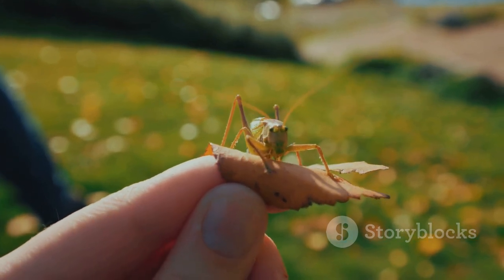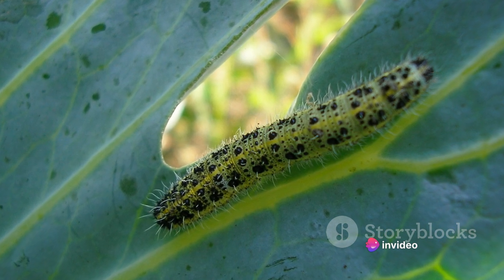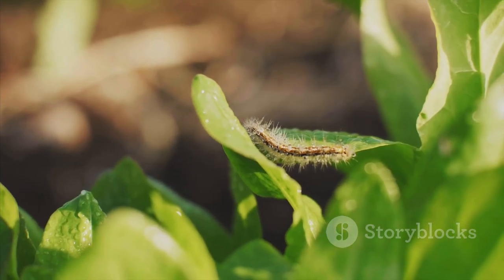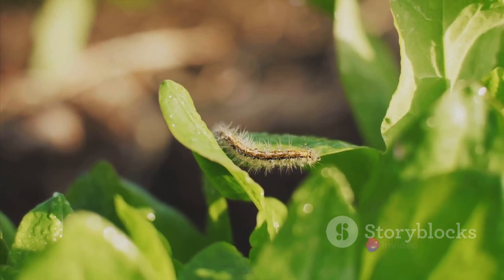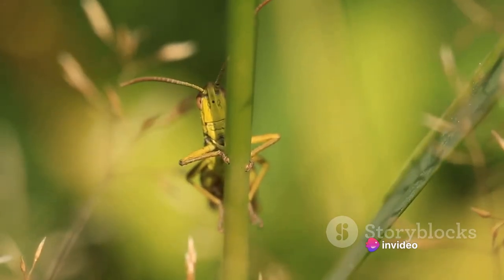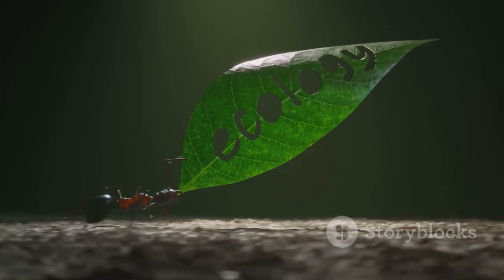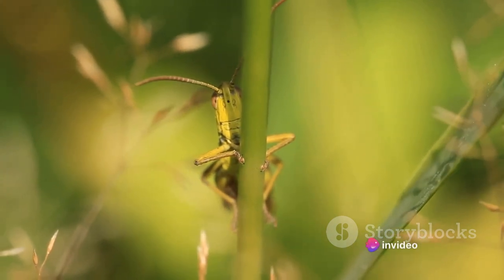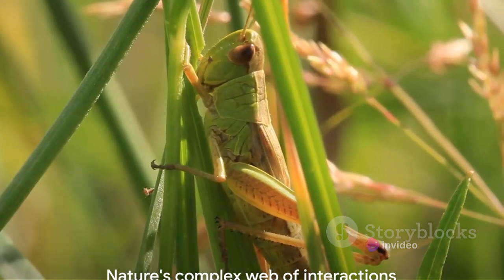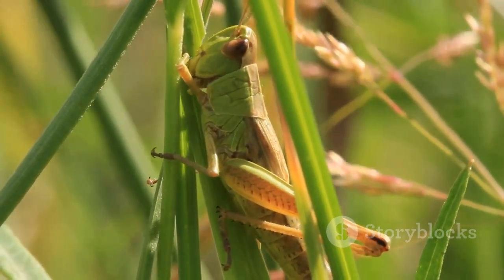Yet we must remember that leafhoppers are not villains in this story. They are simply fulfilling their ecological roles, feeding on plant sap and inadvertently transmitting diseases. It is a natural process, a part of the complex network of interactions that make up our ecosystems. But this highlights a unique challenge: how do we balance the ecological roles of leafhoppers with the need to protect plant health and agricultural productivity? It's a question that requires careful consideration and innovative solutions. Their story is a reminder that nature is a complex web of interactions, where every creature, no matter how small, plays a significant role.